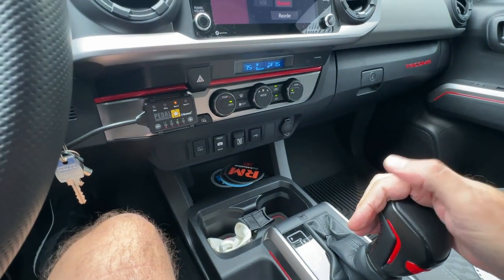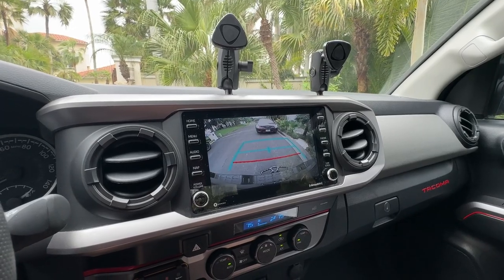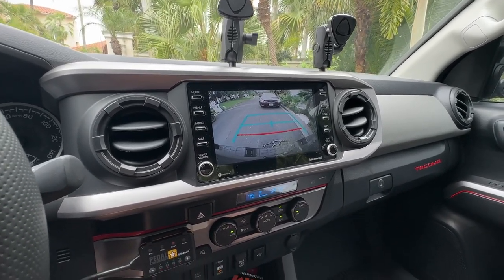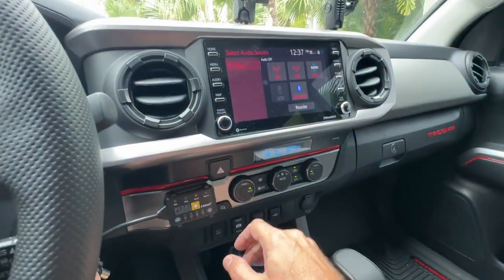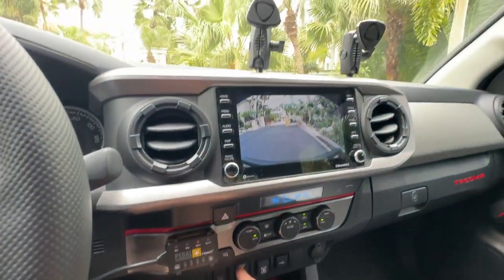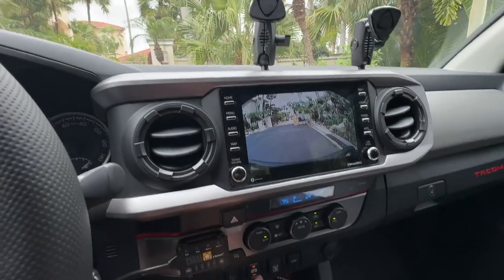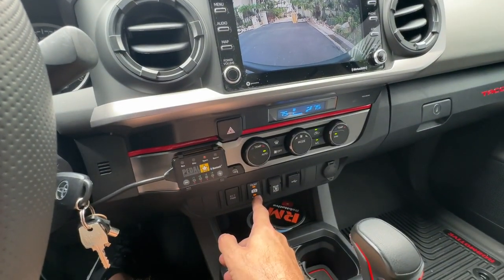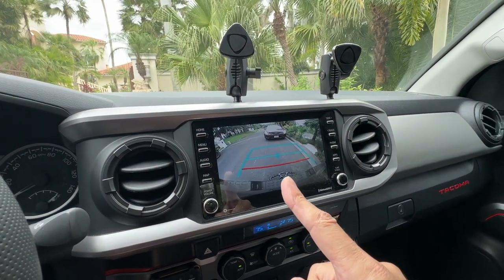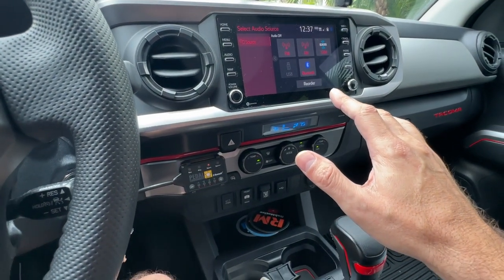With this installed, if I go to reverse, the backup camera pops up normally — it does not affect the factory camera functionality. Now back to park — if I want to see what's in front of me, I just push the button and you can see the front view outside the truck. If I want the rear view, I hit the rear button and there's the beaver tail down there. Then just back to normal for standard operation.